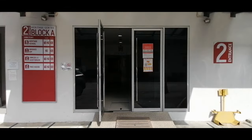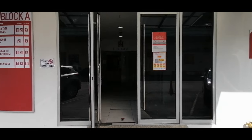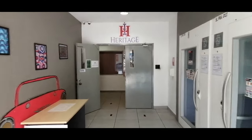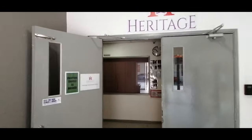Ground Floor. This is the drop-off and pickup area where your parents or transporter would drop you off in the morning and pick you up during school dismissal time. The OKU lifts are out-of-bounds and can only be used by the disabled.